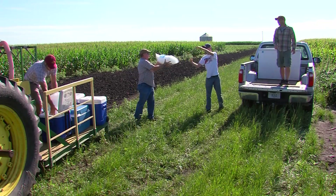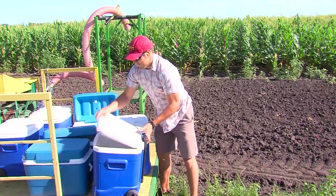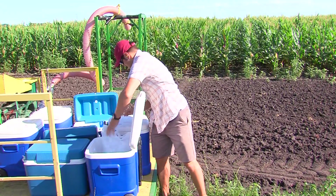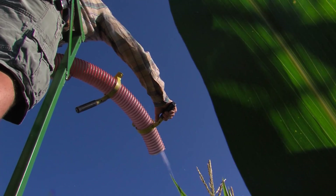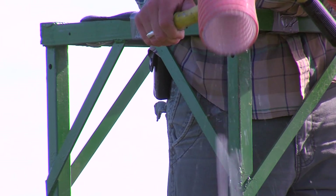Researchers at Iowa State have designed a machine that can simulate a real hail event on the farm. To use it, they'll first need to stock up on ice. We have a machine that you feed 20-pound bags of ice, and it shoots them at a high velocity, damaging the corn stalk, hopefully the ear and leaves — just damages tissue, hopefully in a way that's representative of actual hail.